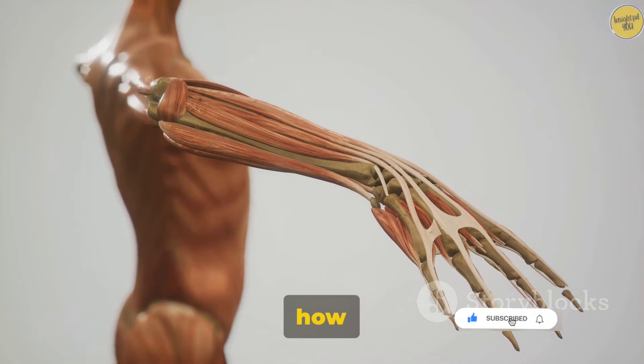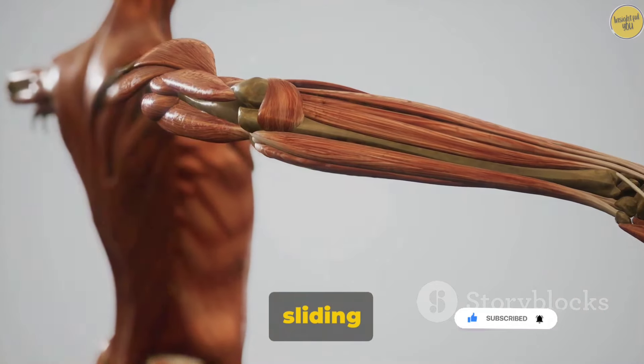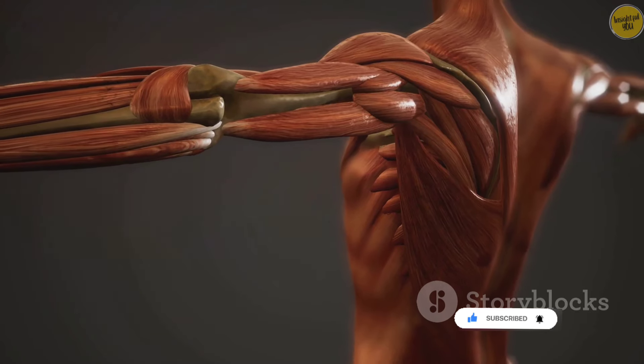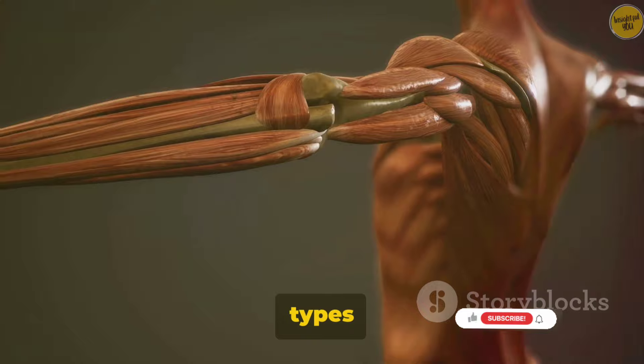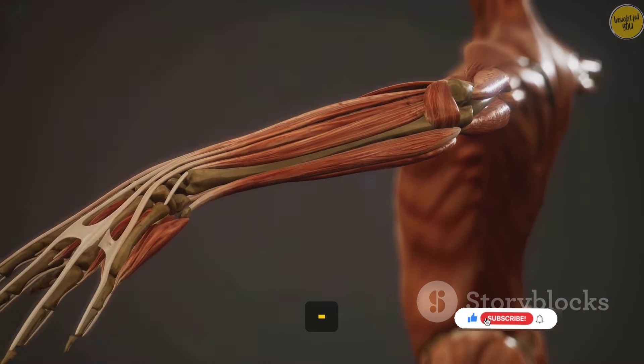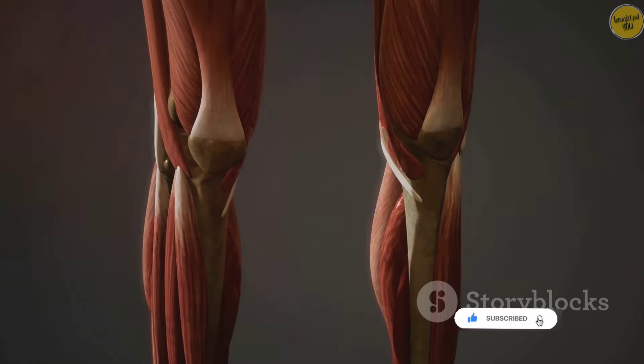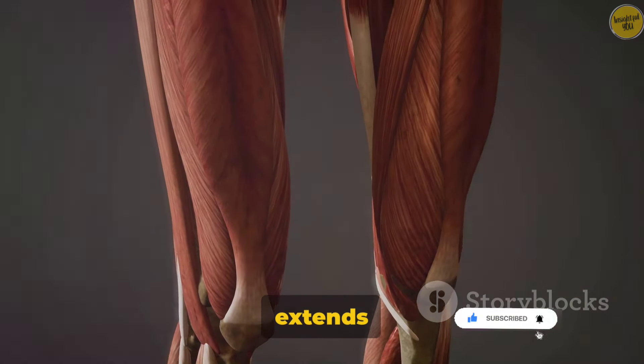Now let's delve a little deeper into how this contraction happens. It's all thanks to a process called the sliding filament theory. This theory describes how the two types of protein filaments within the sarcomere, actin and myosin, slide past each other to shorten or lengthen the muscle fiber. It's a bit like how a telescope extends and retracts.